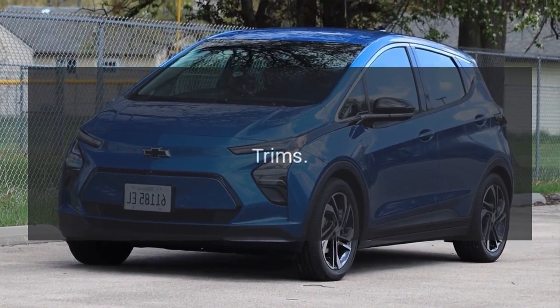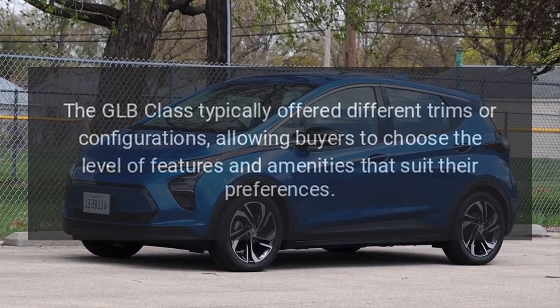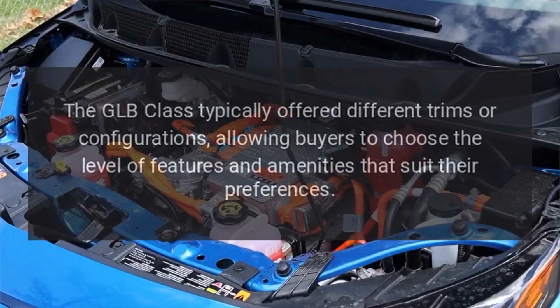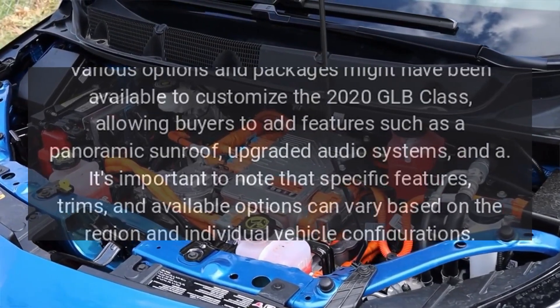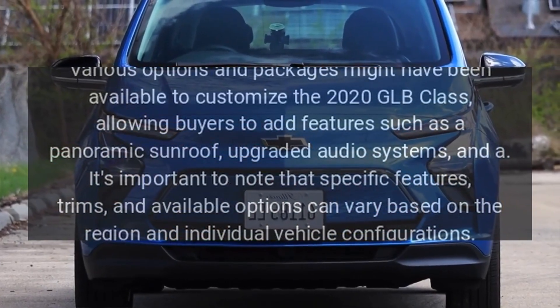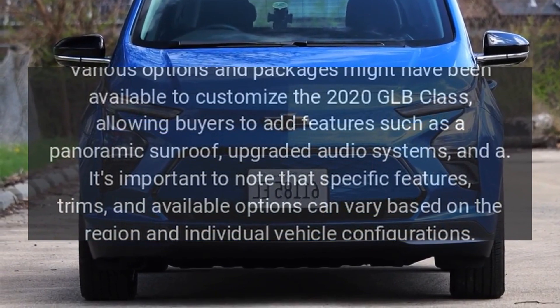Trims and Options: The GLB-Class typically offered different trims or configurations, allowing buyers to choose the level of features and amenities that suit their preferences. Various options and packages might have been available to customize the 2020 GLB-Class, allowing buyers to add features such as a panoramic sunroof and upgraded audio systems.